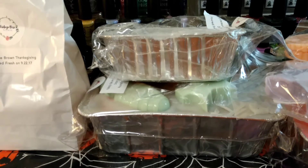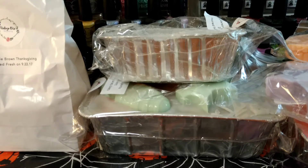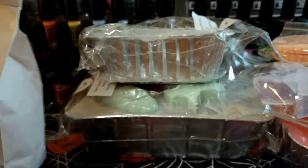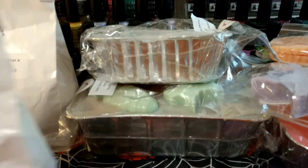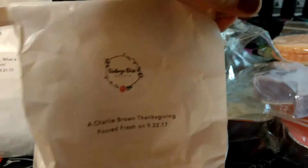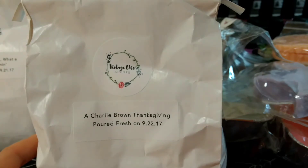I'm excited to try that one. Hopefully it'll be good by Christmas; if not I'll hold it until next year. Some of her stuff I've had really good luck with only like two months cure time, and some not as much. The thing I like about Vintage Chic is that her wax only gets better with time, and I know it's going to be good a year plus from now. That's really nice for someone who has way too much wax, because I know I'm not going to get through it all this year. It's nice knowing it won't go bad on me.